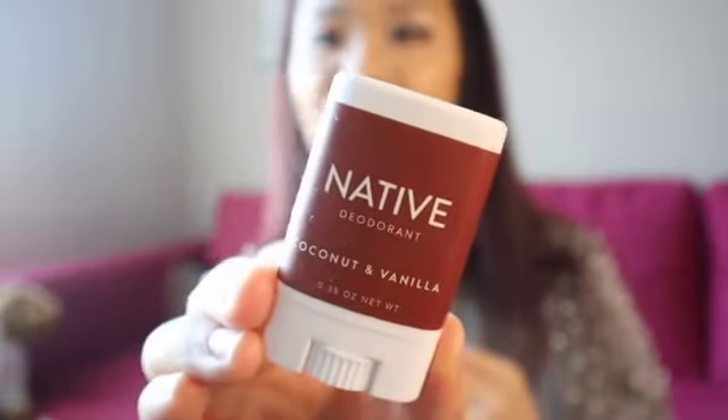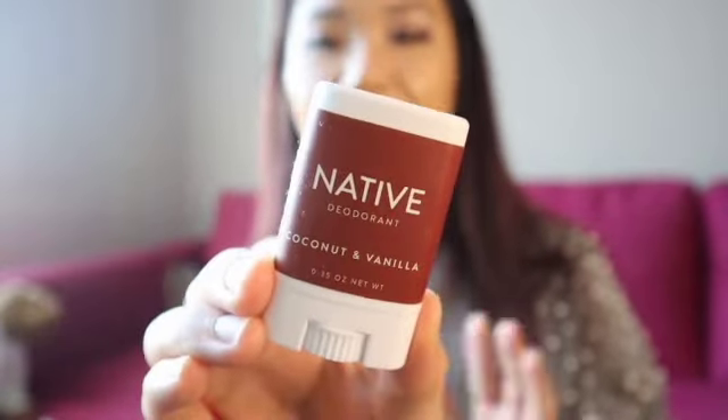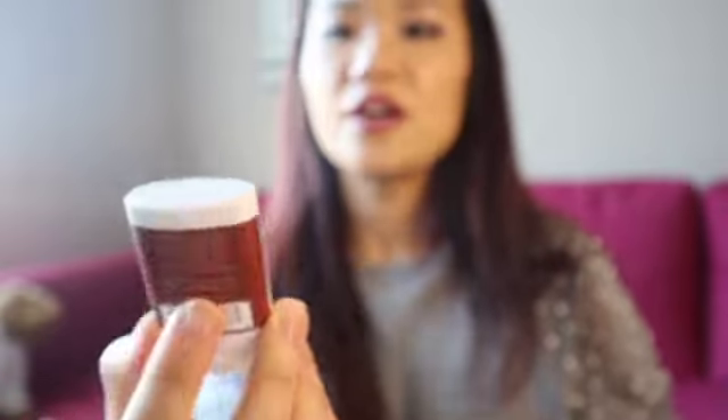I have a mini deodorant from Target — I switched last year to Native deodorant, which is more natural and I love it. It's a cute little tiny thing so I can reapply in the summertime or whenever needed. I also have a USB drive — it's one of those things where you never know when you're at work and need to move a file over. It's always good to have one.